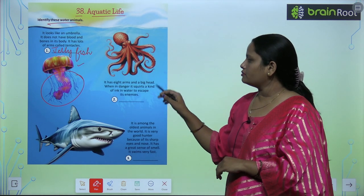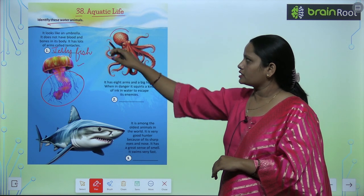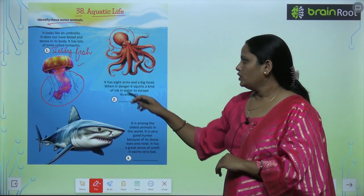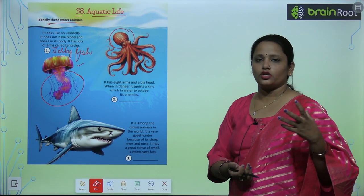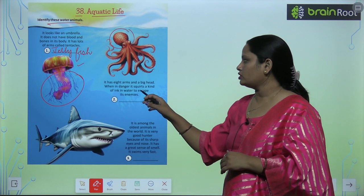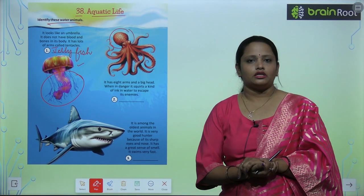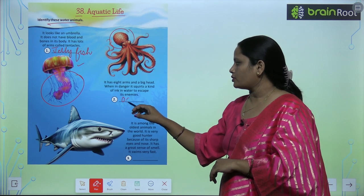The second one has eight arms and a big head. When in danger, it squirts a kind of ink into the water to escape its enemy. This is an octopus.